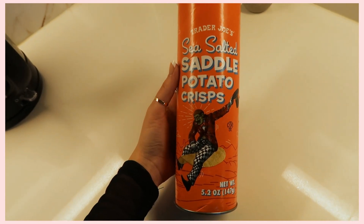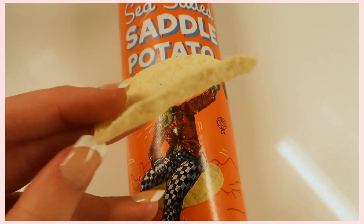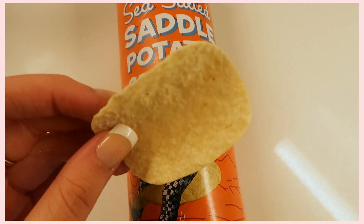I also have another really yummy chip option that I get all the time — it's like a healthier Pringles alternative. They are Trader Joe's Sea Salted Saddle Potato Crisps. My boyfriend actually said he likes these better than original Pringles, so if that doesn't tell you they're delicious, I don't know what will. They look a little thicker than Pringles but they're just so freaking good that I can't stop buying them.